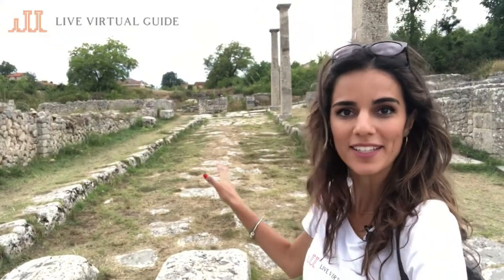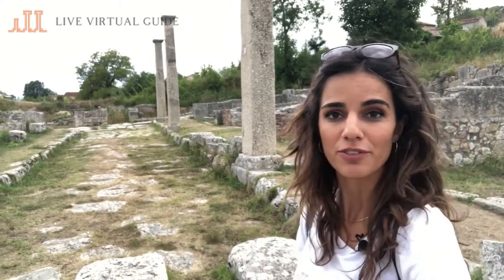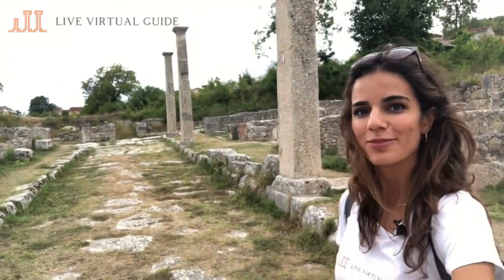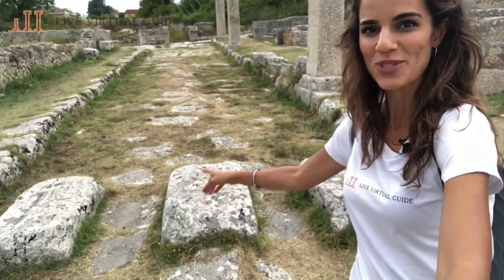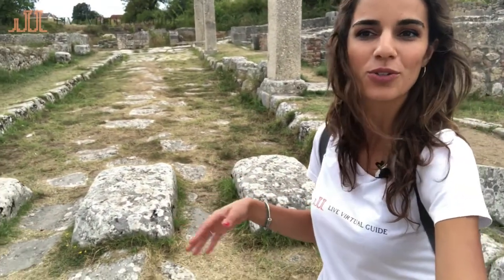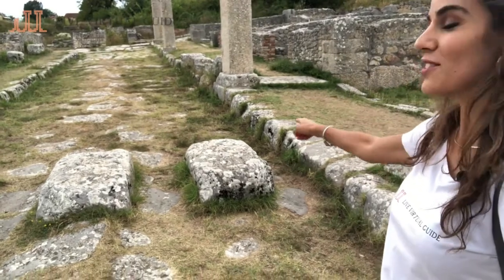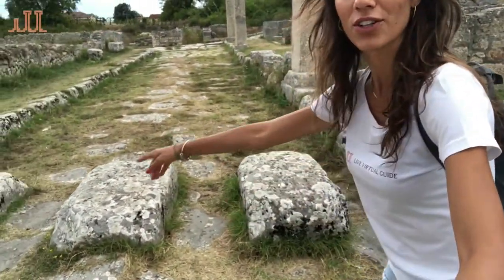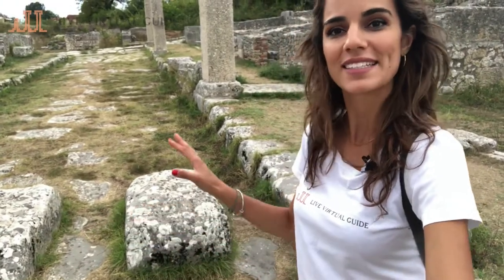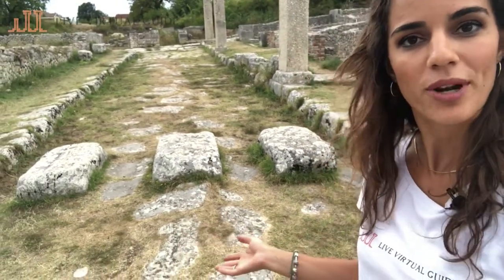Here we are in Via dei Pilastri — the street of the pilasters — which takes its name from these pilasters behind me. The archaeologists found them in different pieces and put them up to show how the street looked in antiquity. One curiosity: you see the stones on the ground — those were ancient zebra crossings. During days with torrential rains, people would use these stepping stones; water would stream through between the stones and you could walk comfortably from one side to the other — the same function as a modern zebra crossing. This feature is found here in Alba Fucens or in Pompeii, but not in Ostia Antica, for example.